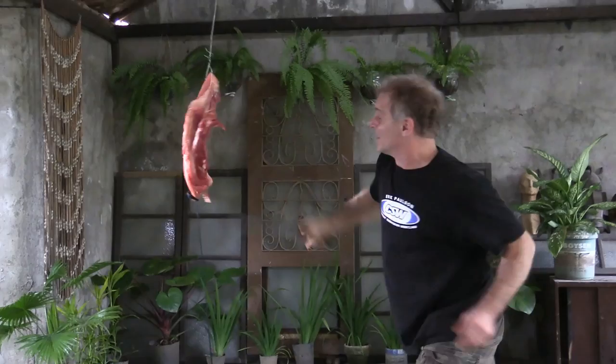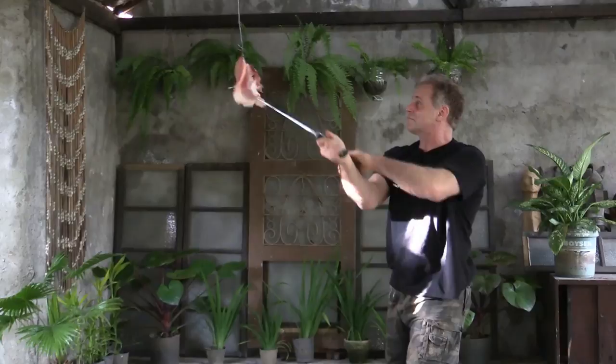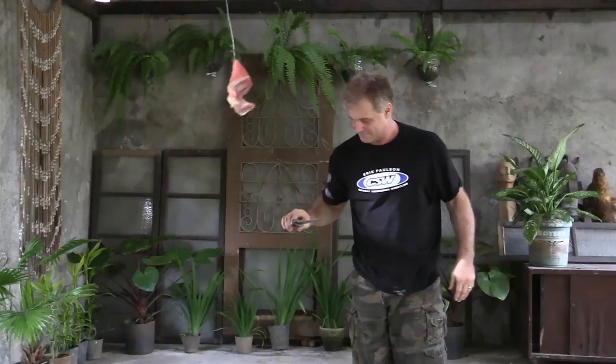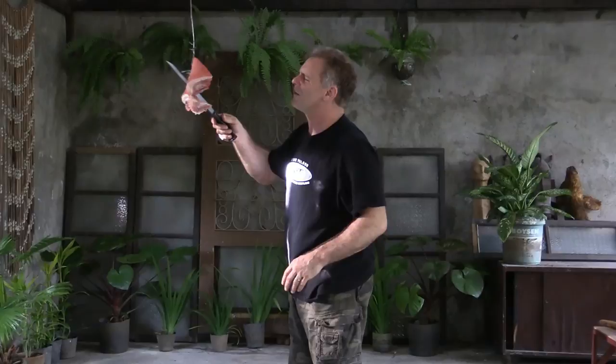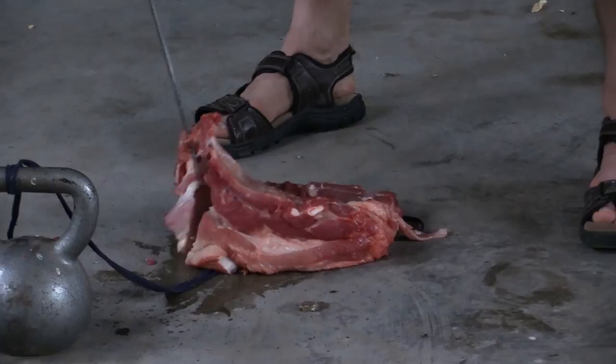Easily. In here. Comes up pretty well. These are pretty thick bones in here. If you zoom in, you can see they cut right through. You can see the cuts right here — cut into a lot of the bones.